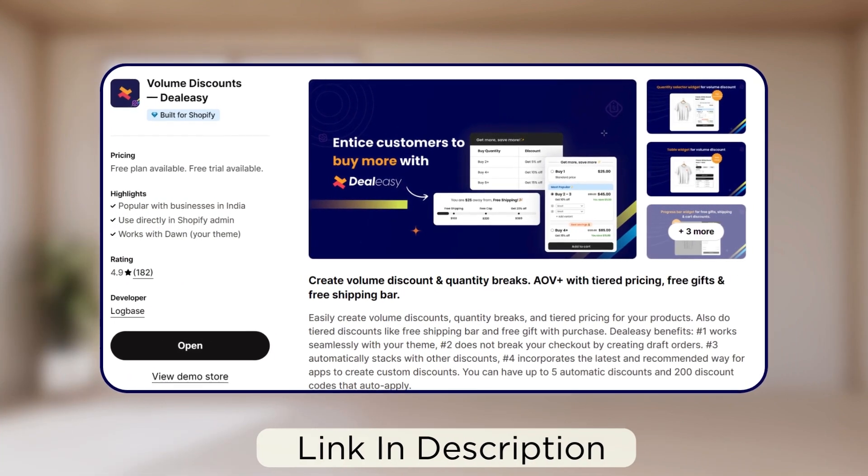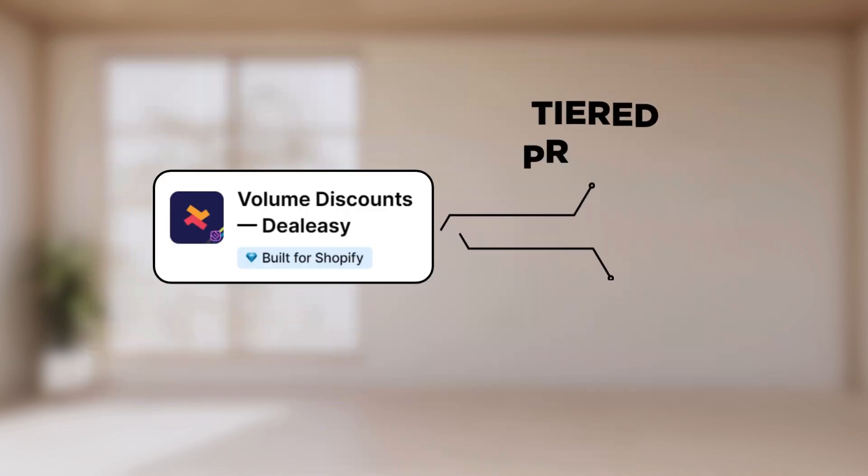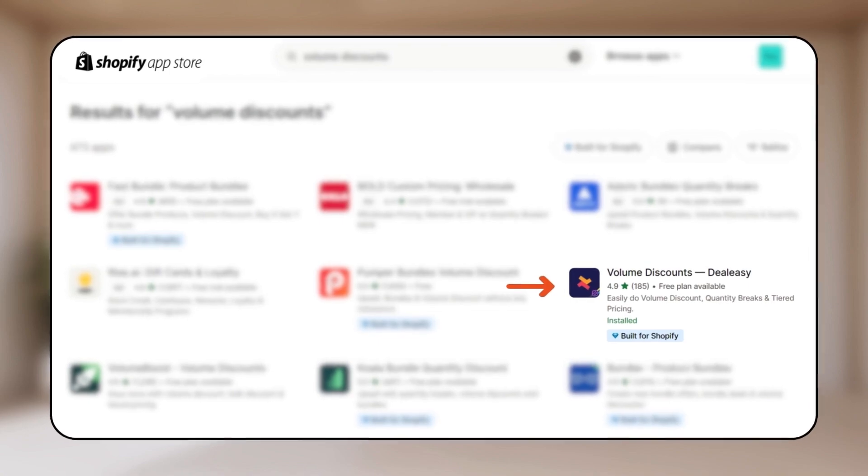For this, I'm using the DLEC app, an app specialized in volume discounts. It can help you set up tiered pricing and discounts without any technical experience. You can download it for free from the Shopify app store.